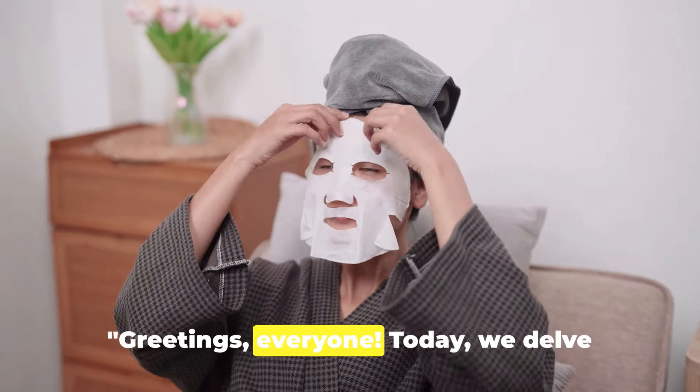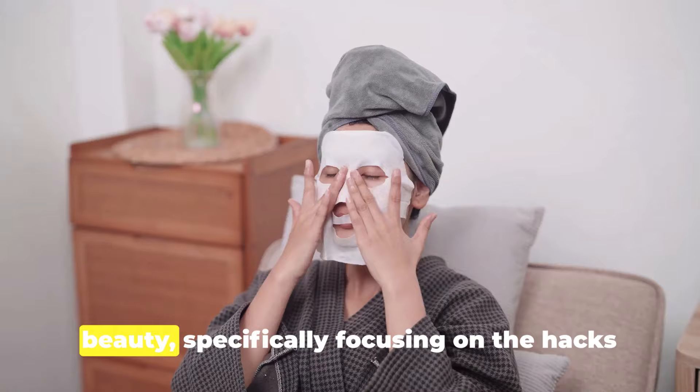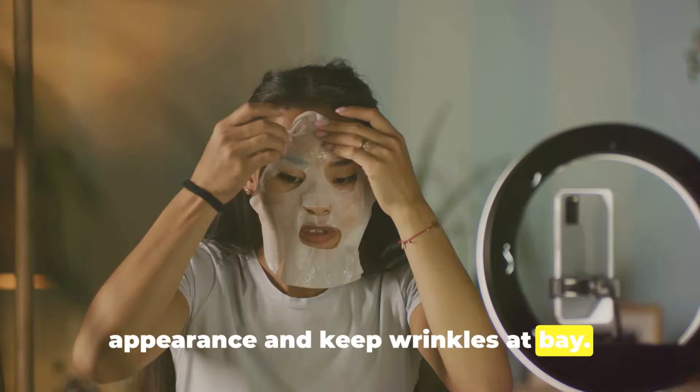Greetings everyone. Today, we delve into the ancient secrets of Chinese beauty, specifically focusing on the hacks Chinese women use to maintain a youthful appearance and keep wrinkles at bay.